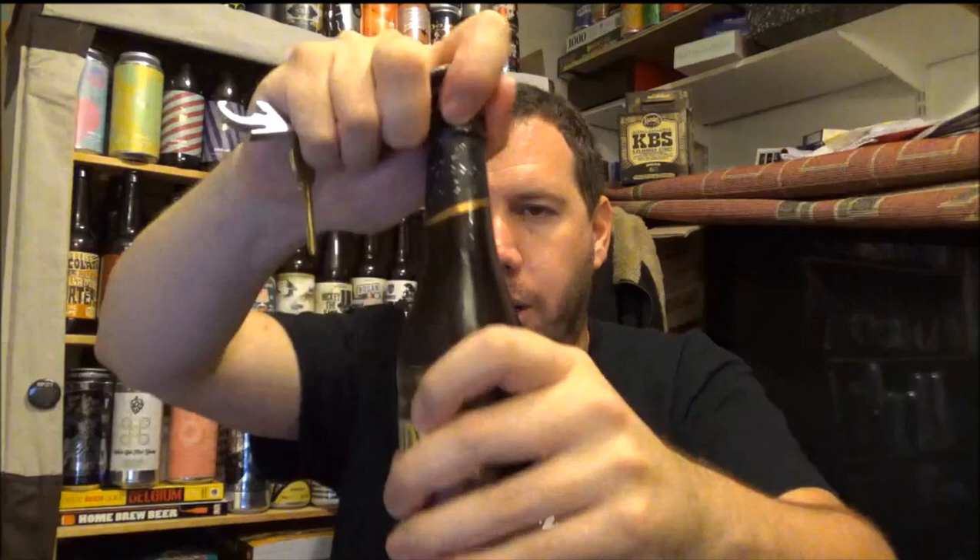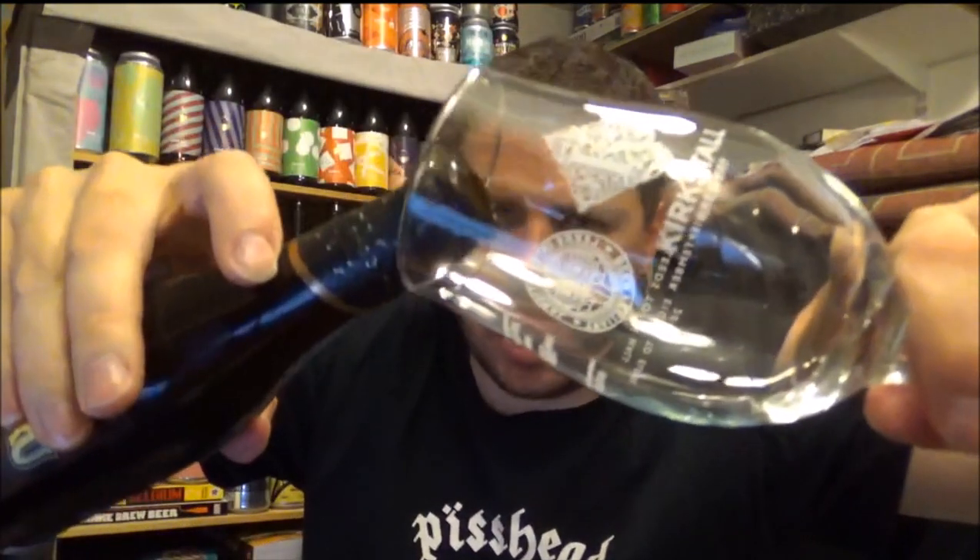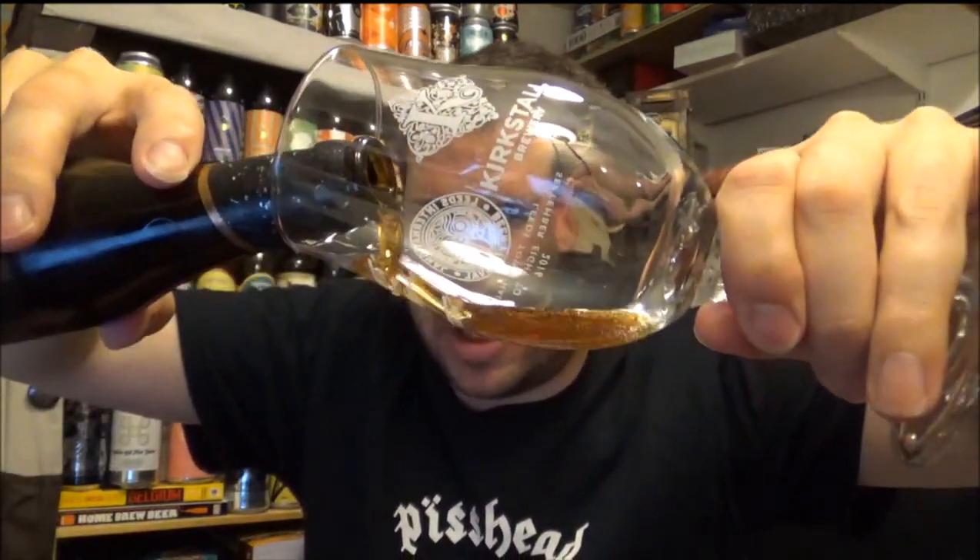Let's crack this open — hopefully it doesn't go everywhere, but there's always a chance it might. A little bit of fizz, nothing too dramatic. It's got a black bottle cap, by the way. Let's see how this goes — I've never had this beer before.